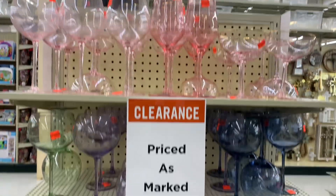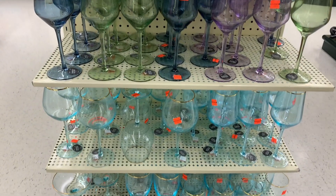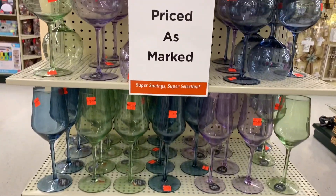I haven't been at Michael's in a while, TJ Maxx, or Marshall's. The first place I stopped was Hobby Lobby. I really wanted to go and look at the Christmas items to see what they had in stock so far in the fall.